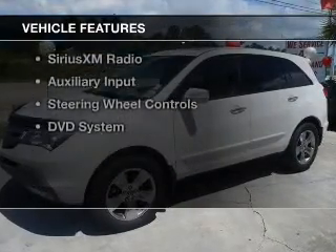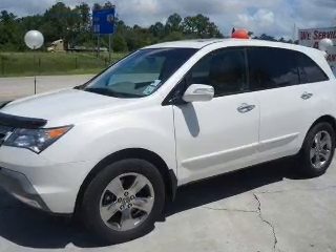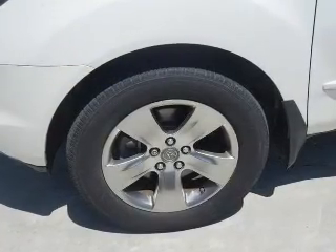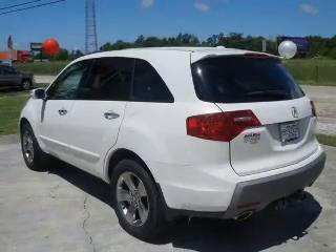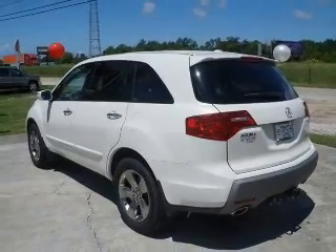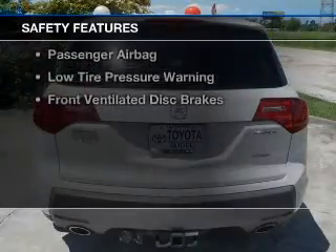The features include a power sunroof, heated steering wheel, leather seats, heated seats, heated rear seats, Bluetooth connectivity, Sirius XM satellite radio, auxiliary input, steering wheel controls, and a DVD system.